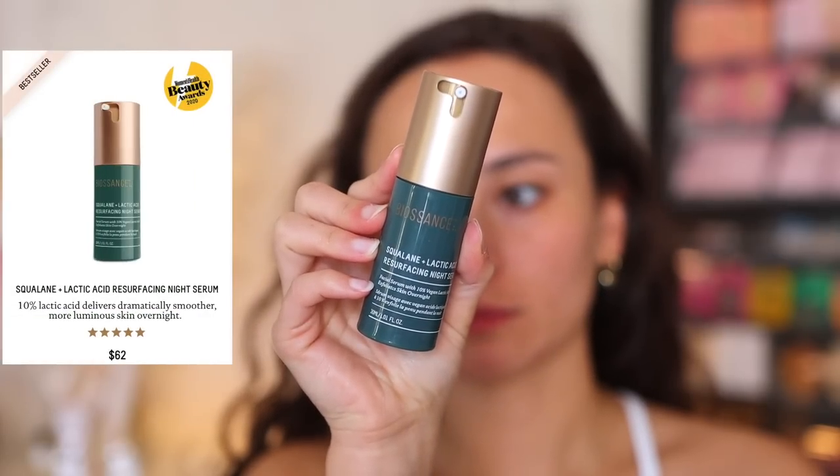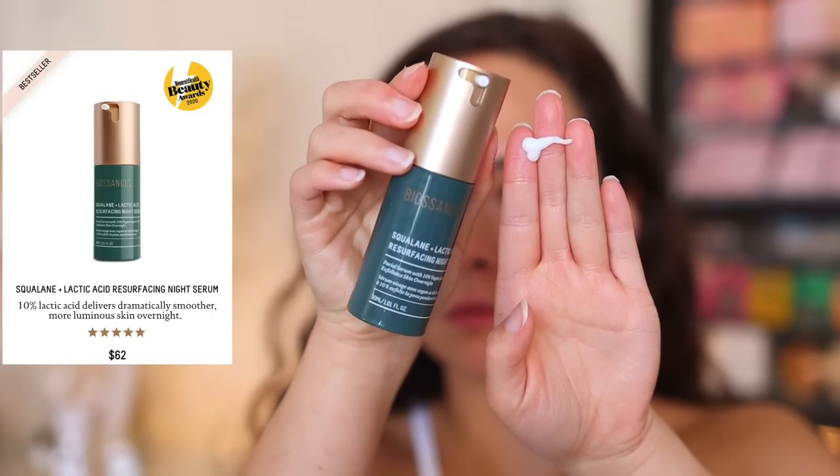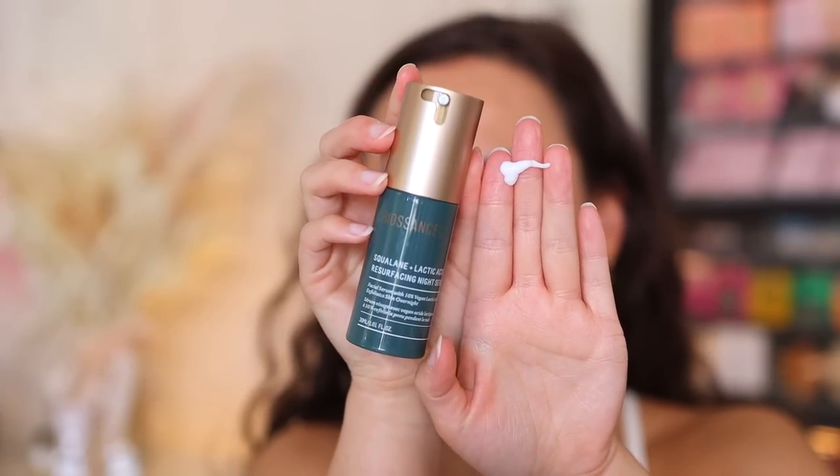I do have texture along my chin — that's where I seem to get it nowadays. So I've been using the Squalane and Lactic Acid Resurfacing Night Serum before I go to bed every night. I love it because it's one of those retexturizing serums, which with a lot of other brands I find to be way too harsh for my skin — but this is not harsh at all. My skin really likes it. The lactic acids dissolve dead surface cells and reveal soft, luminous skin below.